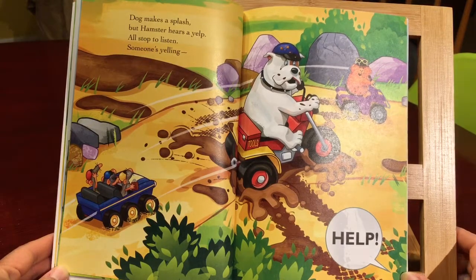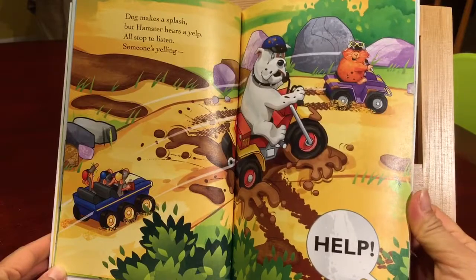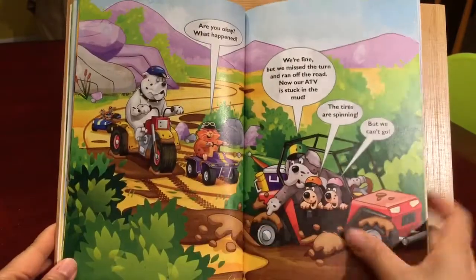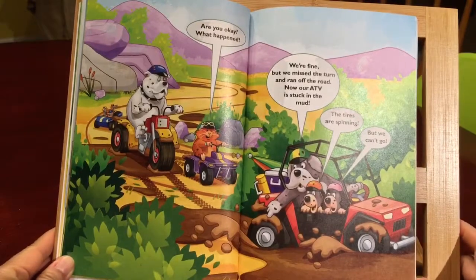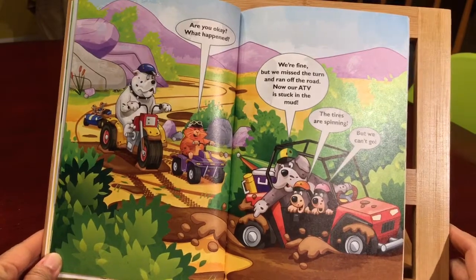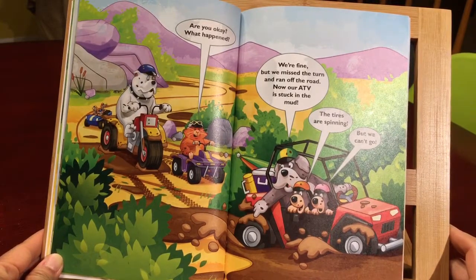Help! Are you okay? What happened? We're fine, but we missed the turn and ran off the road. Now our ATV is stuck in the mud. The tires are spinning, but we can't go.